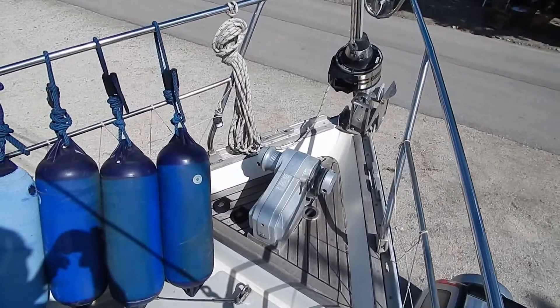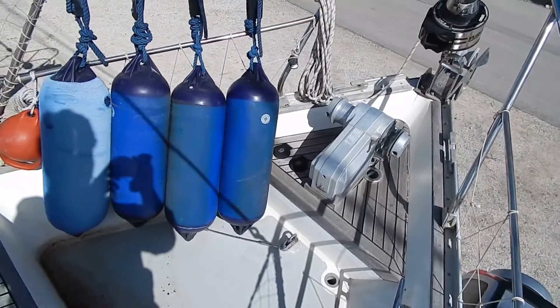Furling Hetzel. Electric winch, 12 volt.